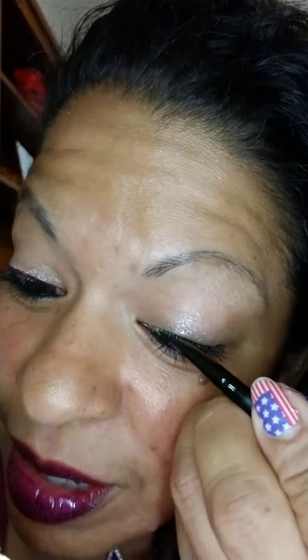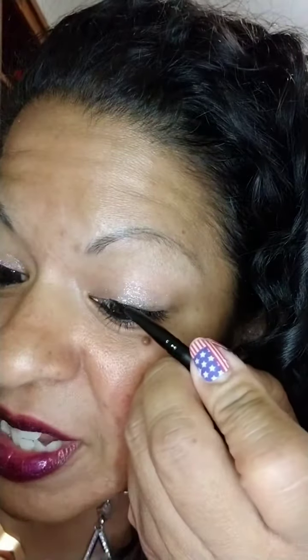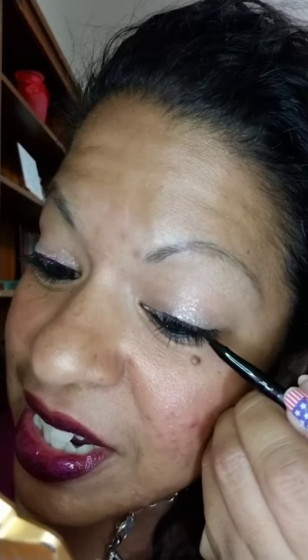I used my handy-dandy angled eyeliner brush, and today I was actually able to keep my line pretty thin. It's so easy with this brush. I love the way it turned out, and of course you could go thicker if you want to see more of the glitter. I'm wearing it on my lips too — it's one of the colors from our Glitz and Glam collection. It's a metallic called Metallic Plum.